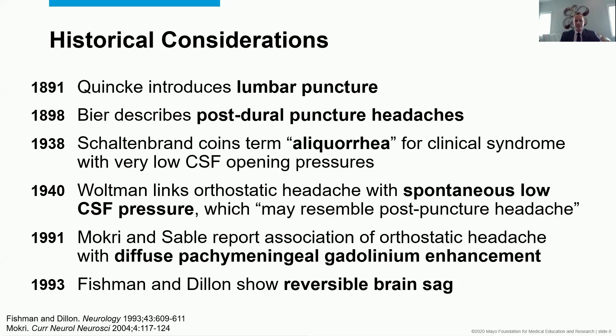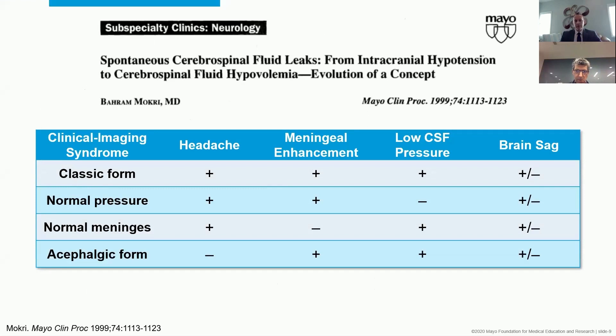Fast forwarding to 1991, Mokri and Sable reported that diffuse pachymeningeal enhancement was a new biomarker for this syndrome, which up to that point was exclusively defined by low CSF pressure. Reversible brain sag was shown a couple of years later. In the late 1990s, an important conceptual evolution occurred: this isn't just about pressure — it's probably more about volume. Dr. Mokri defined several different forms of what is now called spontaneous intracranial hypotension.